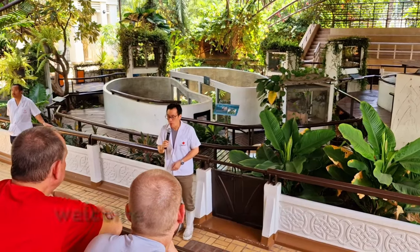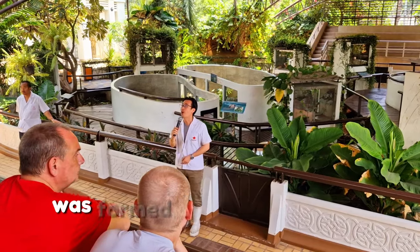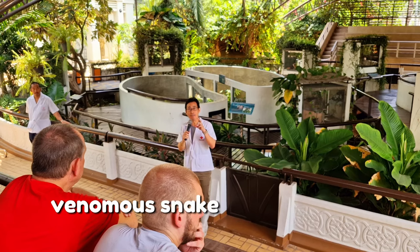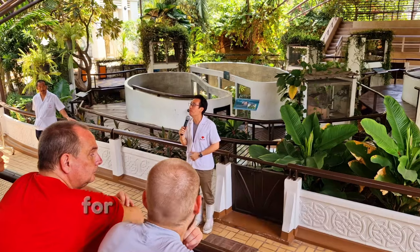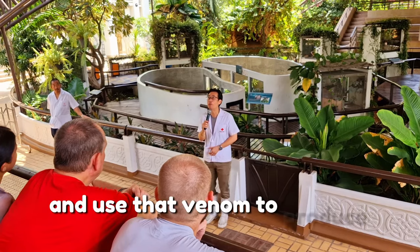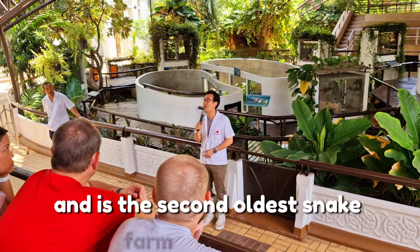Good morning ladies and gentlemen, welcome to the snake farm of Queen Saovabha Memorial Institute. This snake farm was founded in 1923 by the first director, Dr. Leopold Robert, who realized that venomous snakebite is one of our public health problems. So he built this snake farm for keeping and feeding venomous snakes, for extracting venom and using it to produce antivenom serum. This snake farm is already 100 years old and it's the second oldest snake farm in the world.